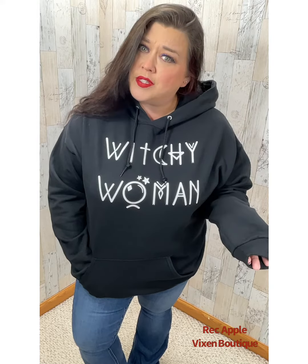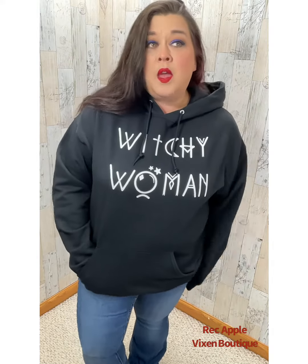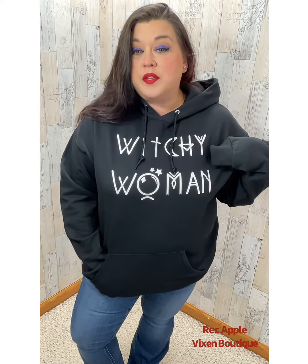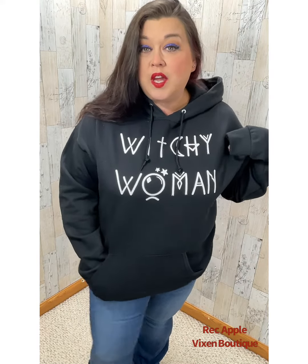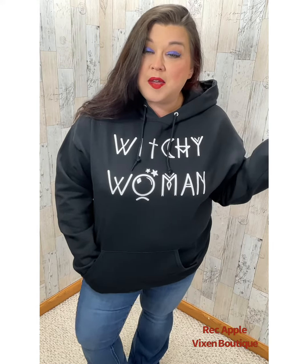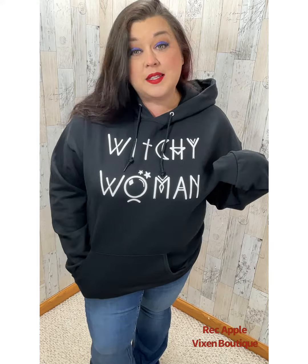Don't you like to layer stuff under your hoodies? So this Witchy Woman hoodie, you can find it at redapplevixen.com under the custom graphic tee section.